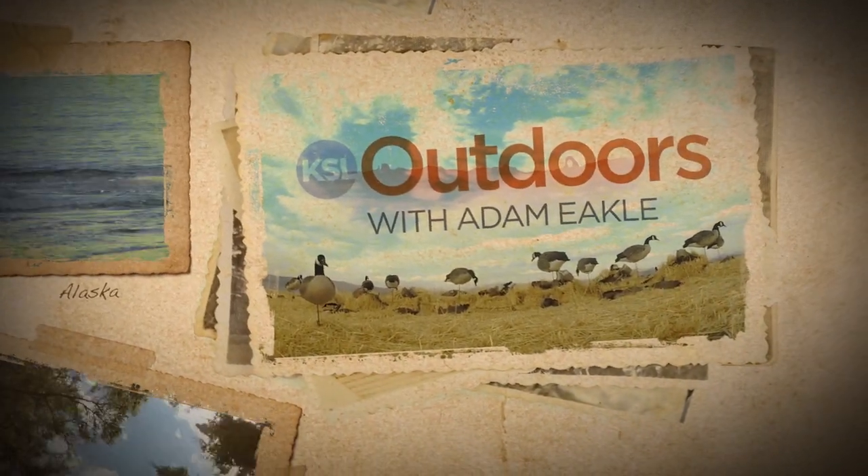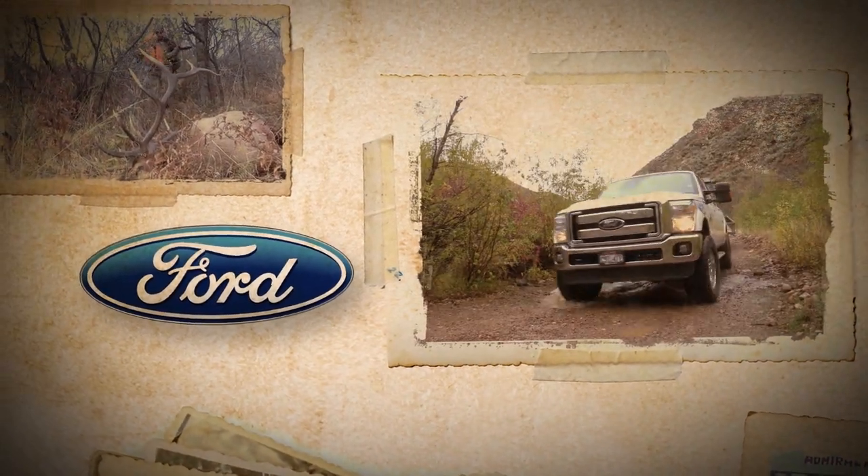KSL Outdoors with Adam Ekel is brought to you by your local Ford Stores. Hey, welcome to KSL Outdoors.